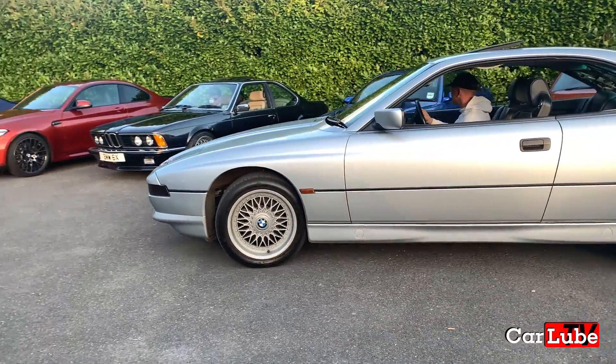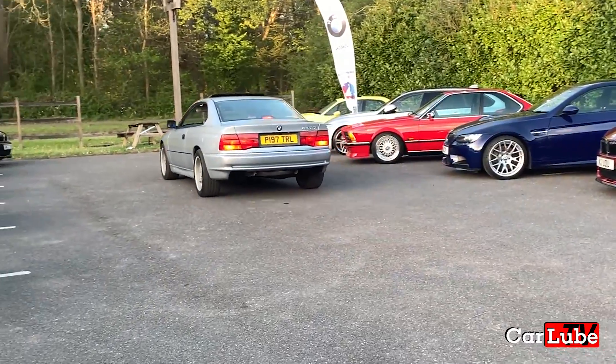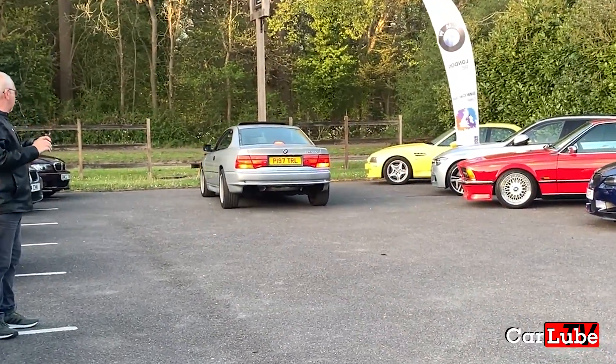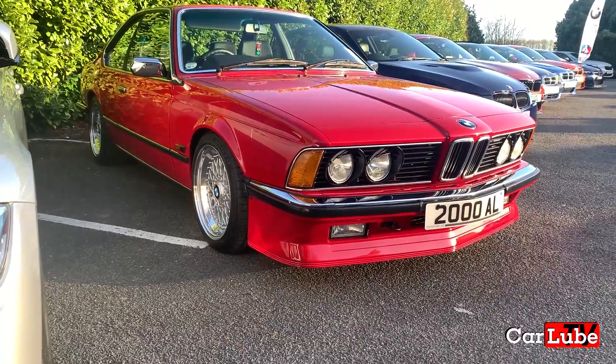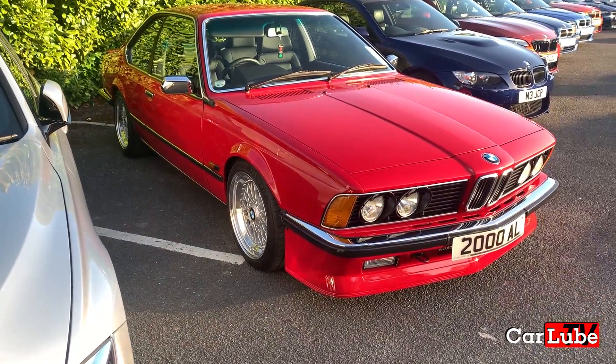Rolling in behind we have an 840 4.4 V8, currently in the process of being restored. And another 335 — this time in gleaming red.